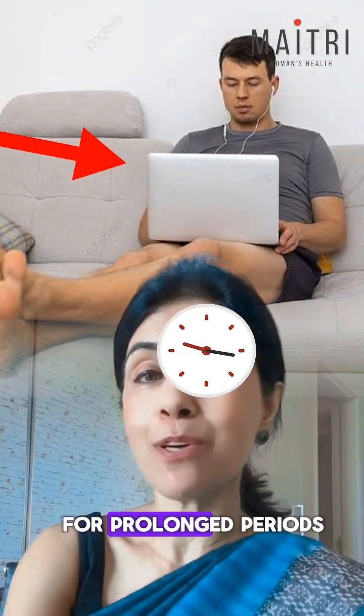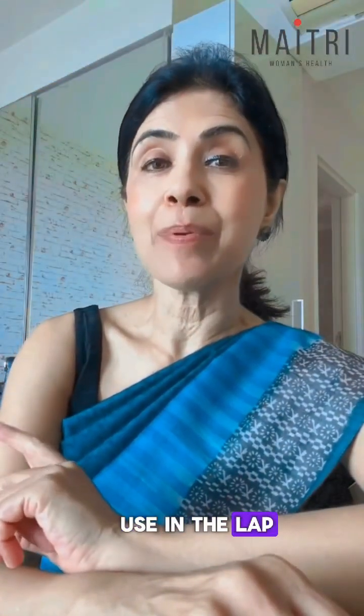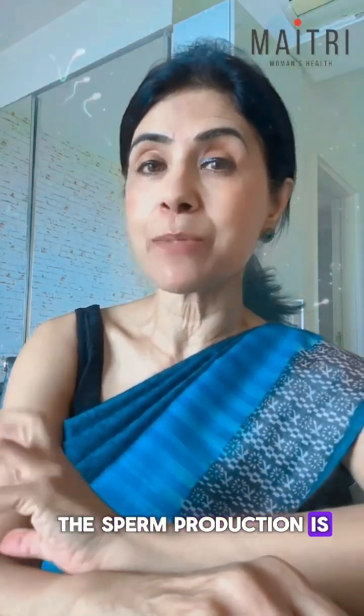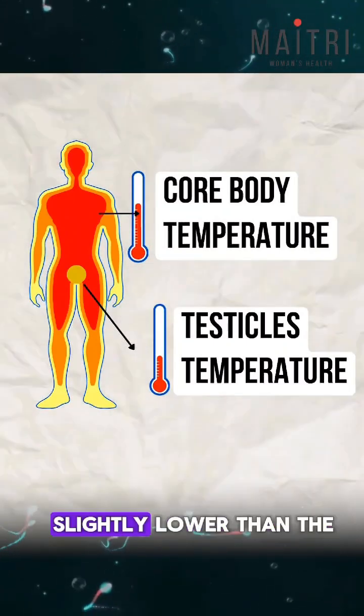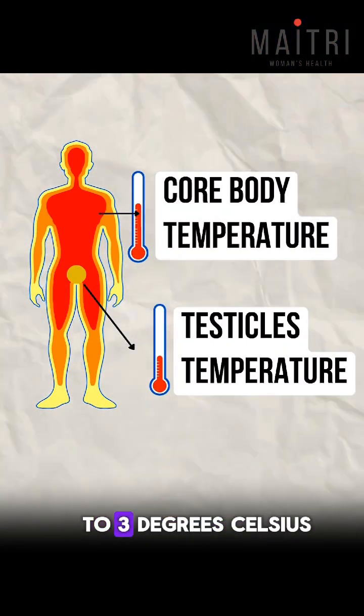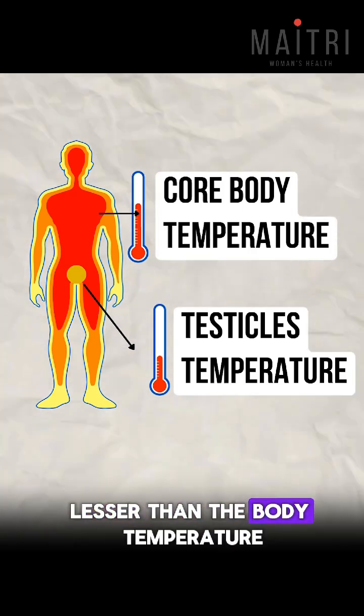Do you also use your laptop like this for long periods of time? Laptop use in the lab can raise the temperature of the testicles, which can harm sperm production. Sperm production is best maintained at a temperature slightly lower than the core body temperature, around 2 to 3 degrees Celsius lesser than the body temperature.